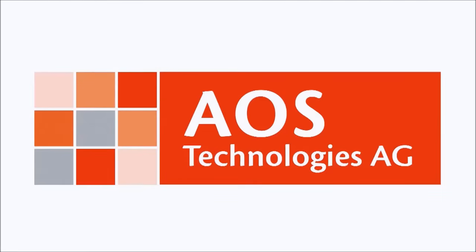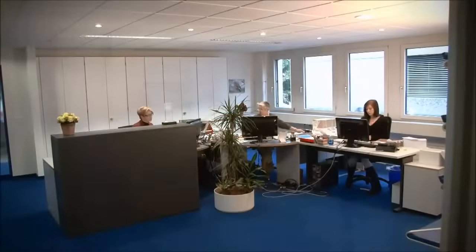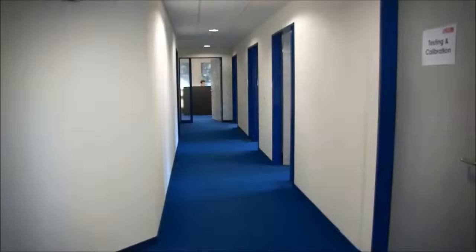AOS Technologies is one of the world's leading manufacturers of high-speed cameras. Since 1998, our name has been a hallmark for the highest quality precision.